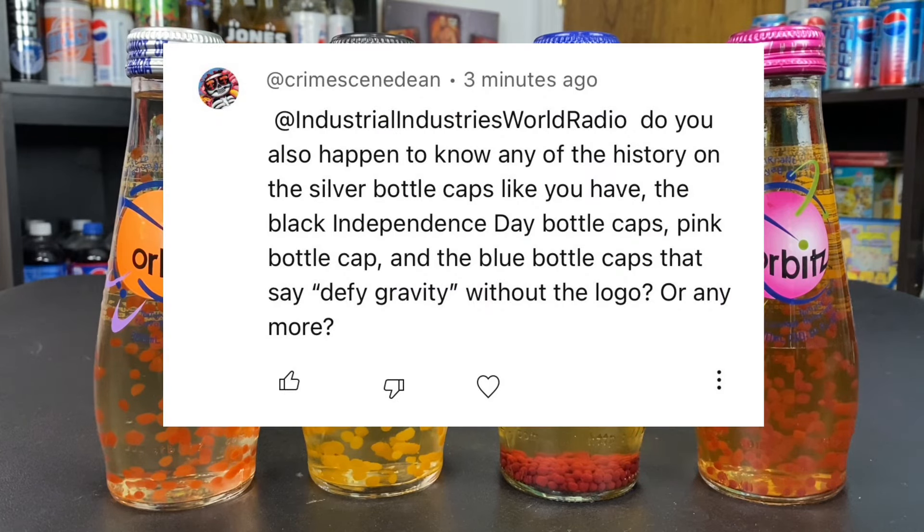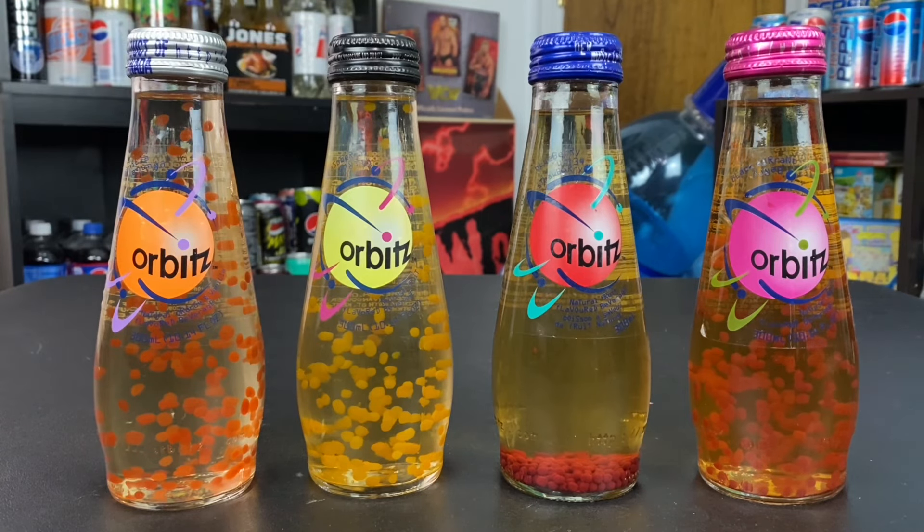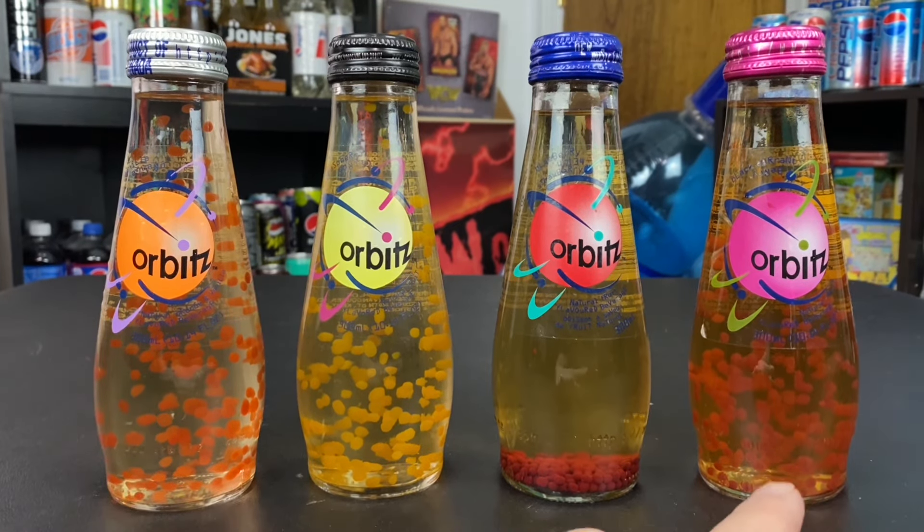I got asked a question by Crime Scene Dean on YouTube about the different colored bottle caps on Orbitz drinks. Taking a look, there are four different colored caps, and being the biggest Orbitz nerd at this point with all the research I've done, I'm confident those are the only four that exist.